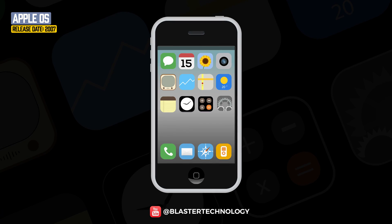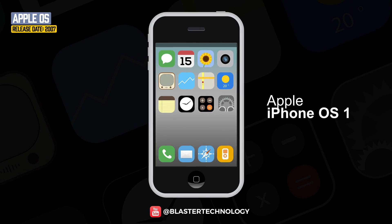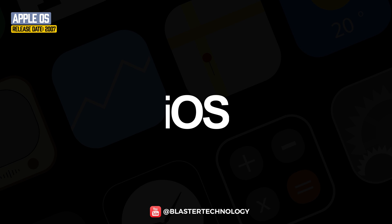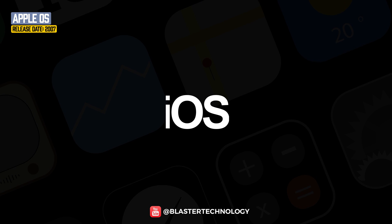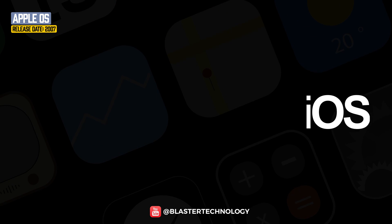The first iPhone released in 2007 came with iPhone OS 1, the first version of Apple's operating system. The operating system was not called iOS at the time of launch, but iPhone OS — only since version 4 being called iOS.